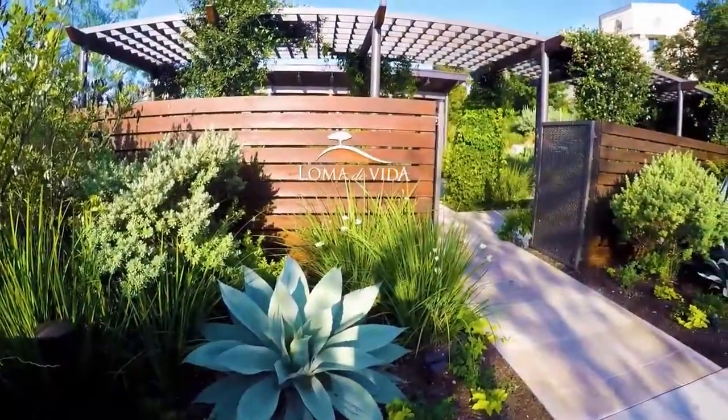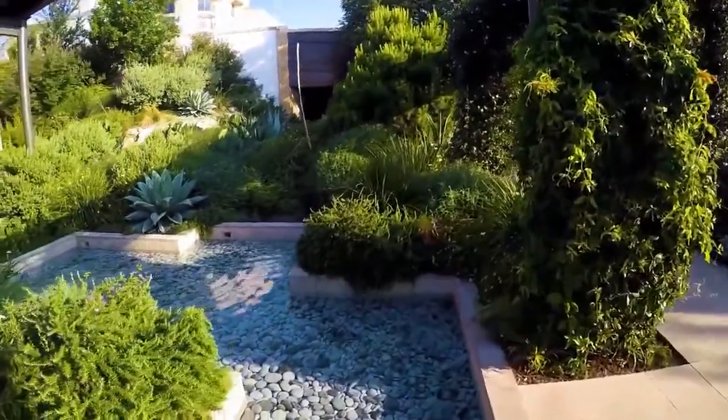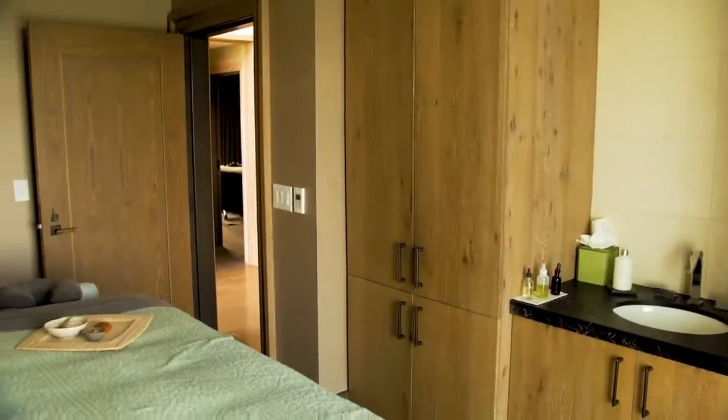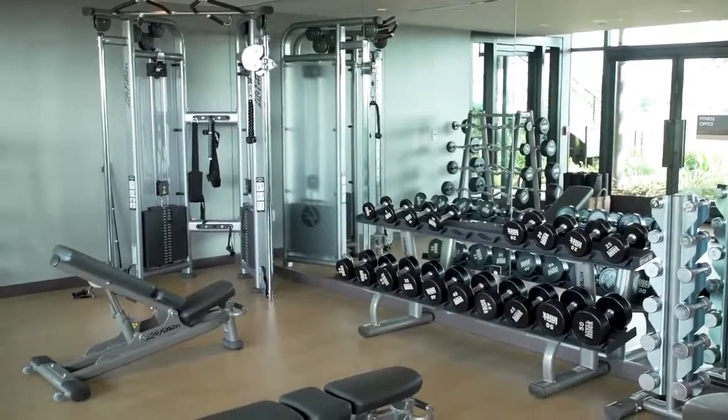If you're in search of some self-care, look no further than La Cantera's Loma de Vida Spa and Wellness. It's 20,000 square feet of next-level zen, immersed in nature and offering an outstanding selection of treatments, including massages, facials, fitness classes, and more.